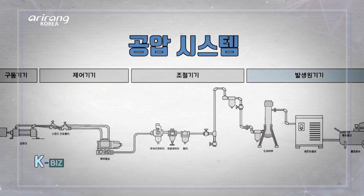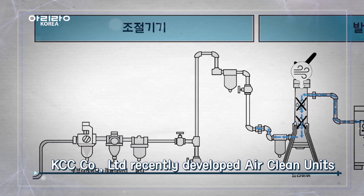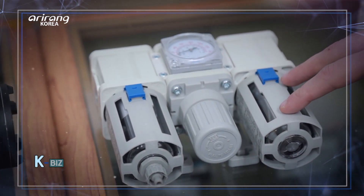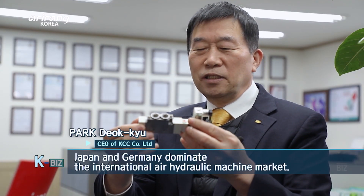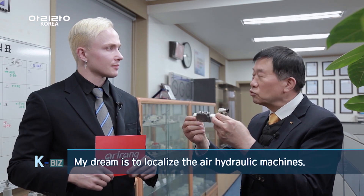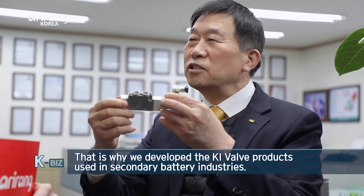This is the production line using pneumatic pressure. Every single part of the system is important, but the most crucial part is the control apparatus that controls the air. Air clean units are used on this control apparatus. This component was recently developed by this company, and it is very significant. So we heard that you developed this component recently — why did you develop it, and why is it important to localize all the components?